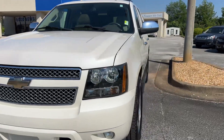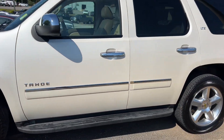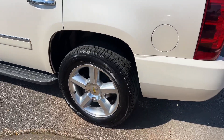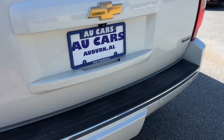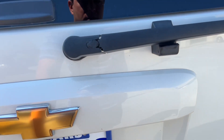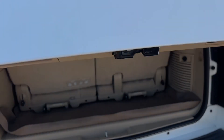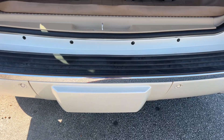2011 Chevrolet Tahoe LTZ in cream pearl paint, with side step running boards and aluminum alloy wheels. Features include a roof rack with crossbars, rear bumper protector, power liftgate with tailgate glass that opens independently, and a tow package with trailer hitch and concealed cover.